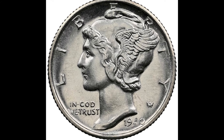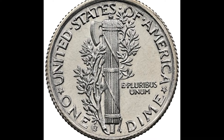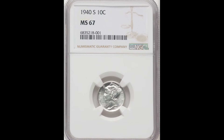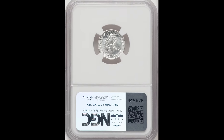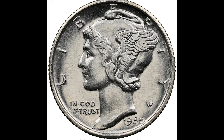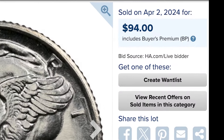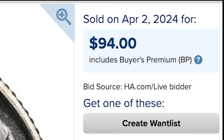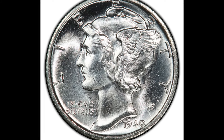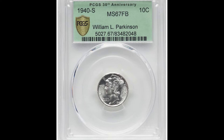These Mercury Dimes were produced at three different mints: Denver, which we just went over; San Francisco, which we're about to go over; and Philadelphia. This San Francisco minted coin — you can tell by the small S mint mark at the back, bottom center — was graded by NGC at mint state 67. It's a very beautiful coin, and that's why someone was able to turn 10 cents into $94. That same coin with full bands on the back sold for $360, so you can see there is a value add when it comes to the full bands.